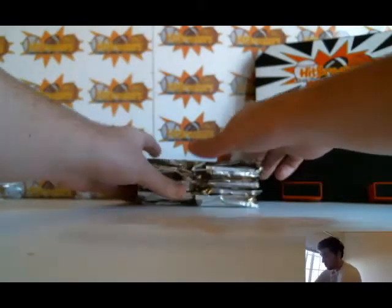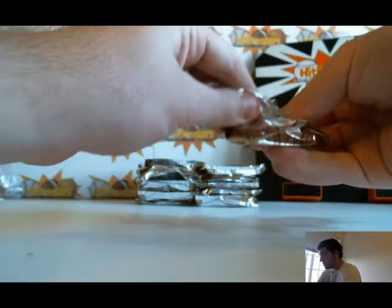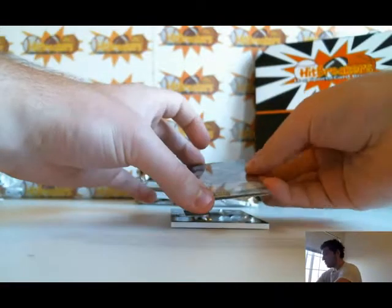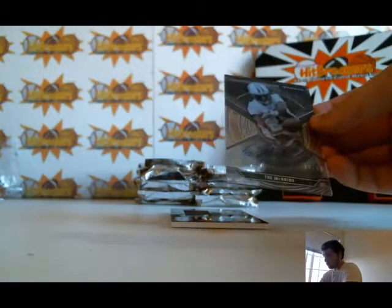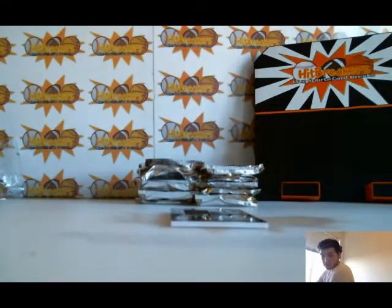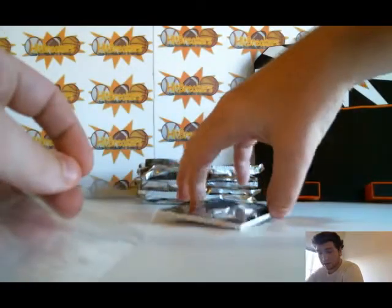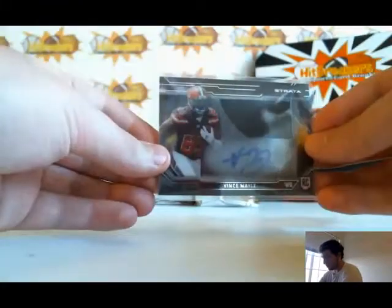2015 Strata Football. It's gonna be two hits per box, no base cards. First hit: Trey McBride out of 50, rookie autograph for the Titans. Second hit: Vince Maile jersey autograph for the Browns.